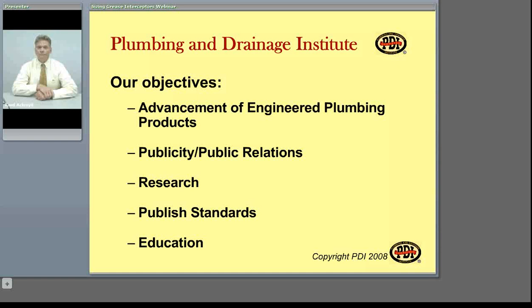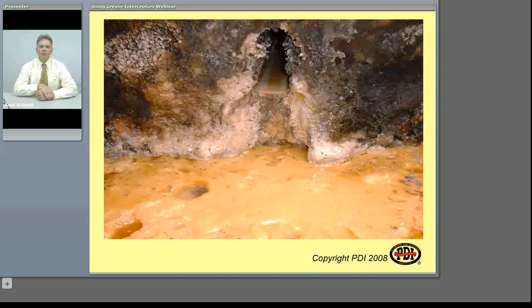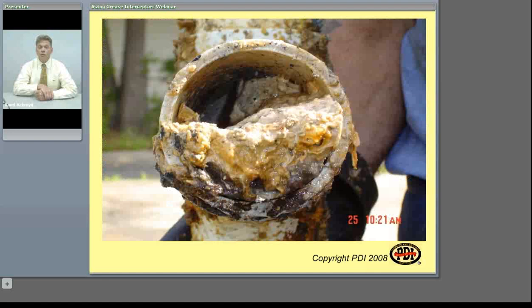The important fact is that we must capture the grease before it enters the drain, and grease interceptors are the way we do that. It's surprising how much grease can accumulate in a drainage system from what appears to be small amounts entering the drainage system. But the repeated use of cooking equipment in a commercial kitchen, washing and rinsing off dishes, results in disaster when it comes to our drainage system and the municipal system.